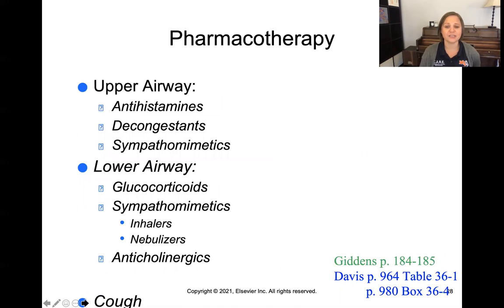In terms of pharmacology, your Davis text and Giddens text have some nice tables covering things like antihistamines, decongestants, and sympathomimetics — like Sudafed — which can really help with upper airway congestion. For lower airway congestion, we're talking about steroids, inhalers, nebulizers that can open up and dilate airways, anticholinergics that reduce the amount of fluids in the lungs, and cough suppressants. All of these are really helpful when it comes to respiratory pharmacology.